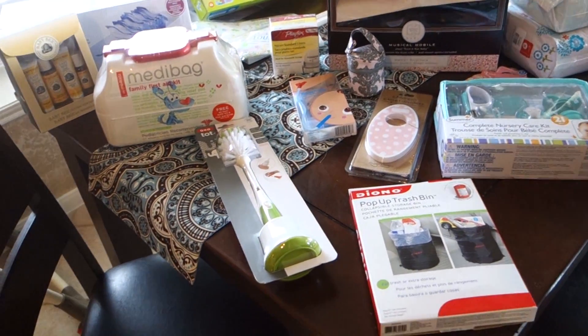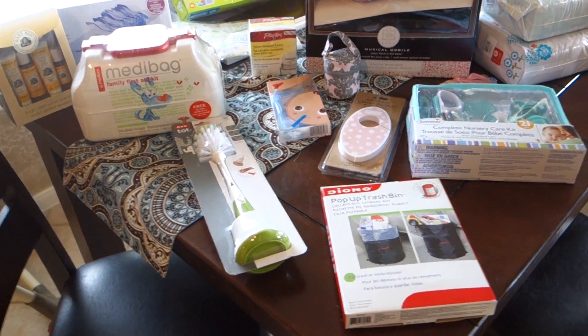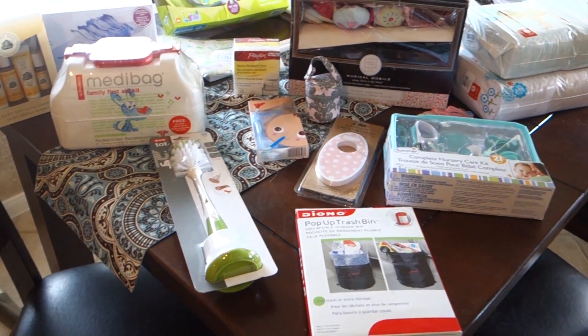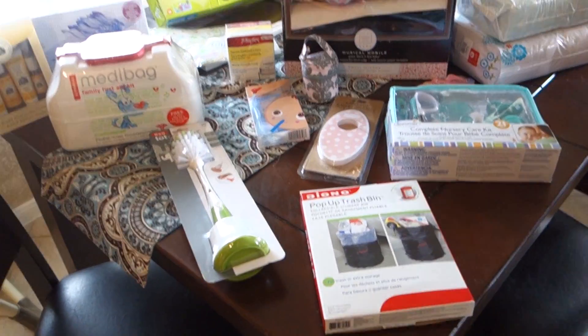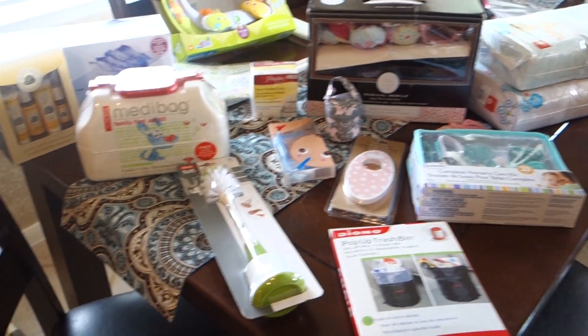Alright you guys, so this is going to be a completely random baby haul video, a baby buy video. If you watch our day in the life, you saw we got this huge package of mail, so I just thought I'd show you guys the miscellaneous things that we keep buying — this is the kind of things we keep just picking up.